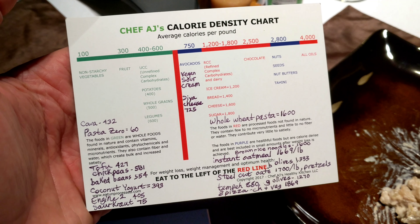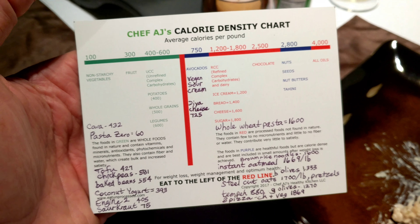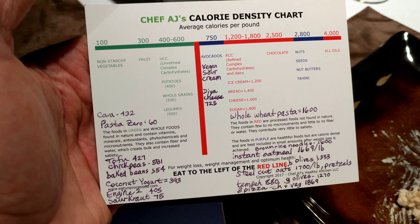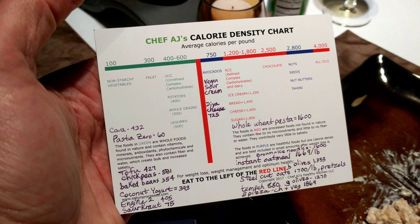This is Chef AJ's calorie density chart. Denise listened to her talk at the Sassel Florida event — Chef AJ was one of our guests in January 2018. I don't really know much about it except for what you told me very recently.